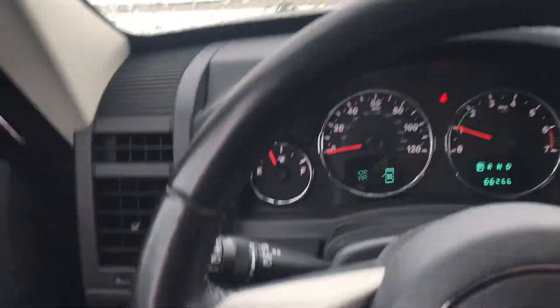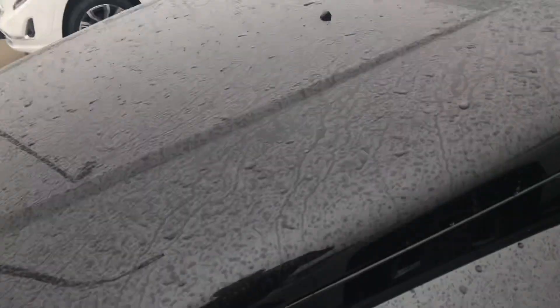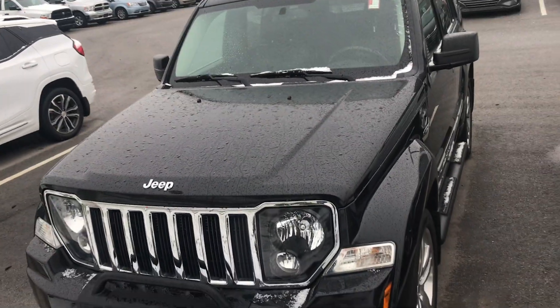As you can see this vehicle has been detailed. It's also gone through a 132-point safety inspection, so this vehicle is clean and it's ready to be seen.